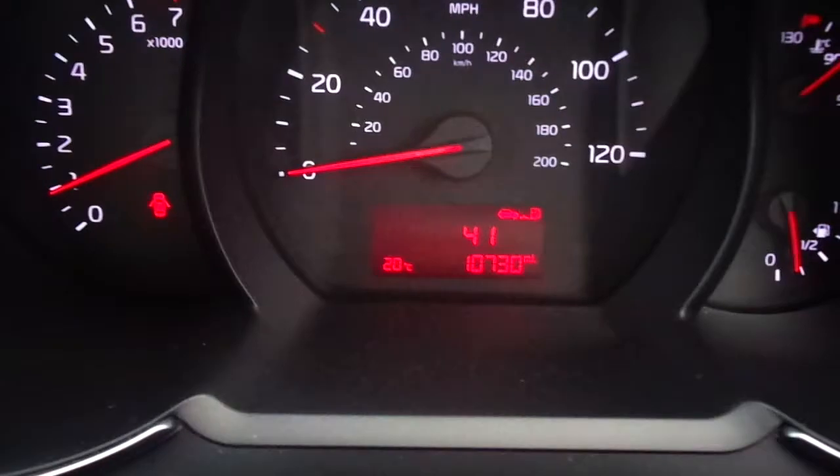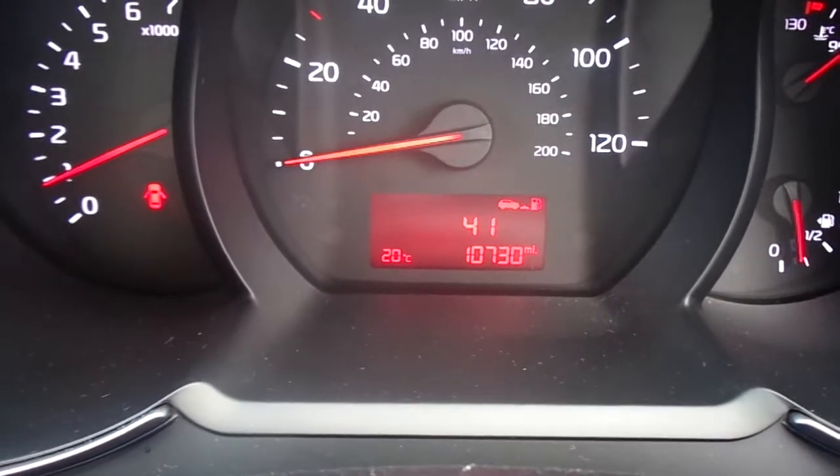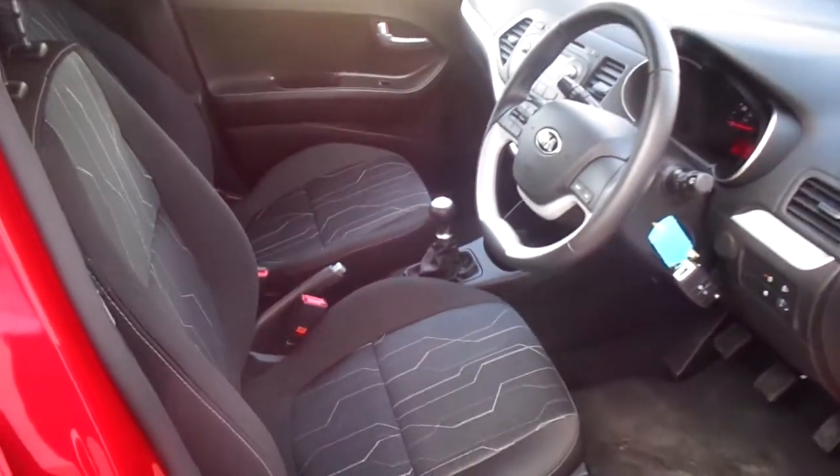The car at this moment in time has 10,730 miles on the clock. If there's any more information you'd like to know about this car, please don't hesitate to contact us at Phoenix Kia. Thank you.